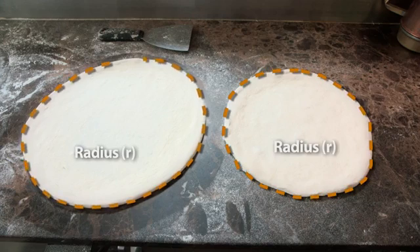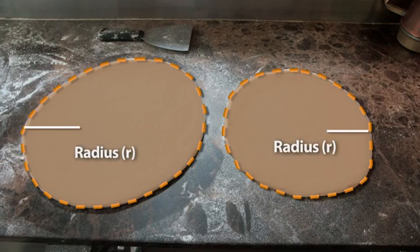So to calculate the area of these circles, we need to know the radius — that's the distance from the center to the edge of the circle. So for the 12-inch, the radius is 6. For the 10-inch, the radius is 5.